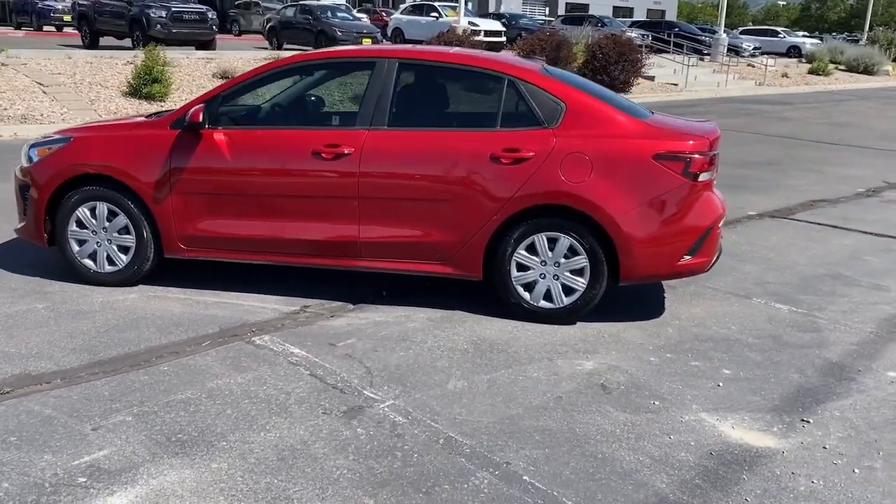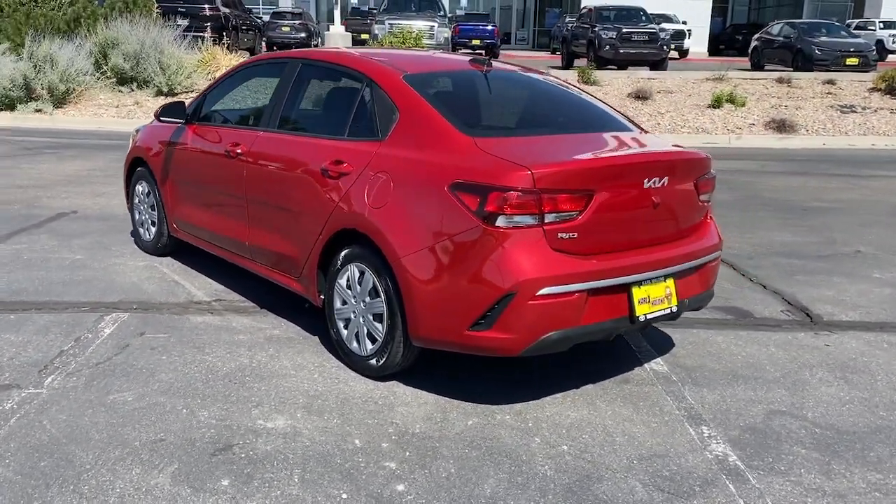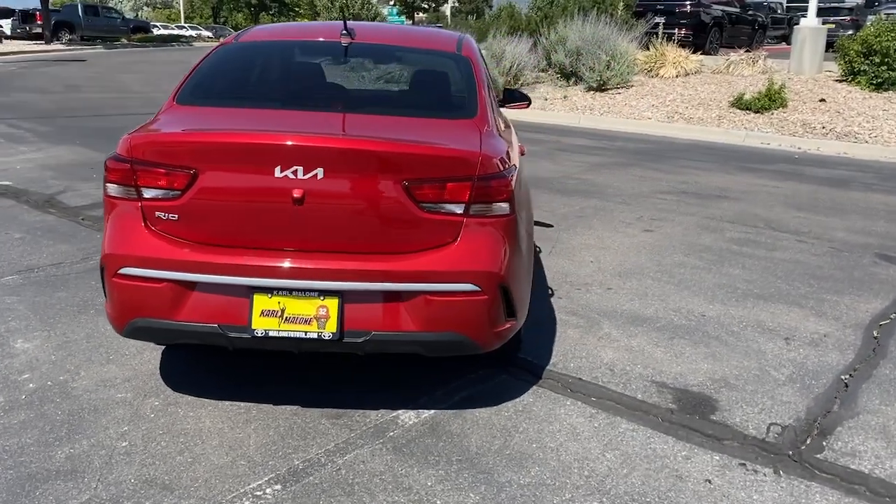This user-friendly subcompact offers agile performance, a refined, attractive interior, modern connectivity and infotainment tech, and even available driver assist features.